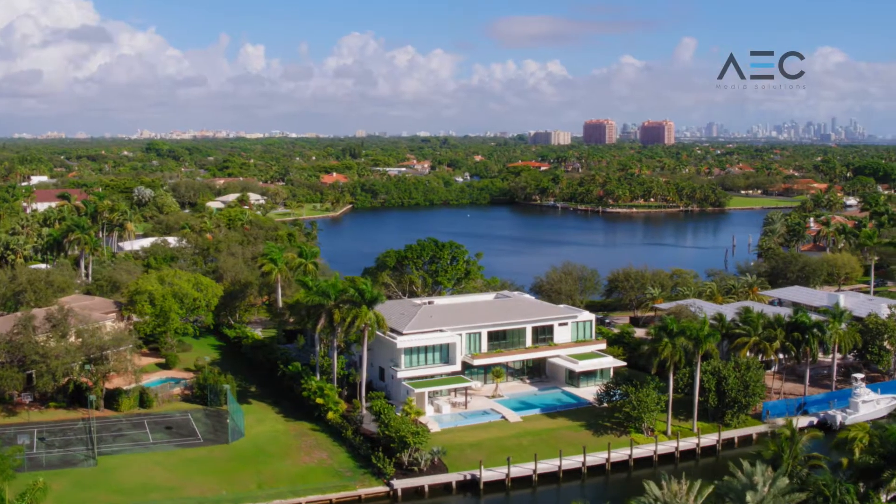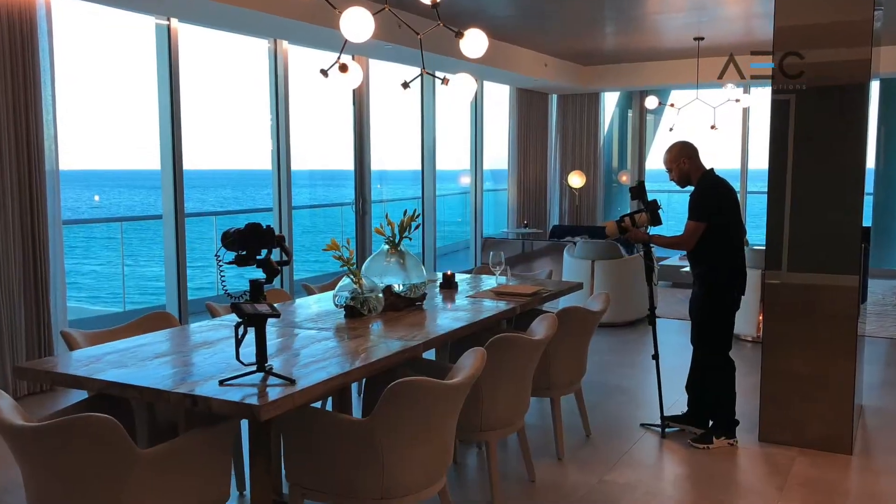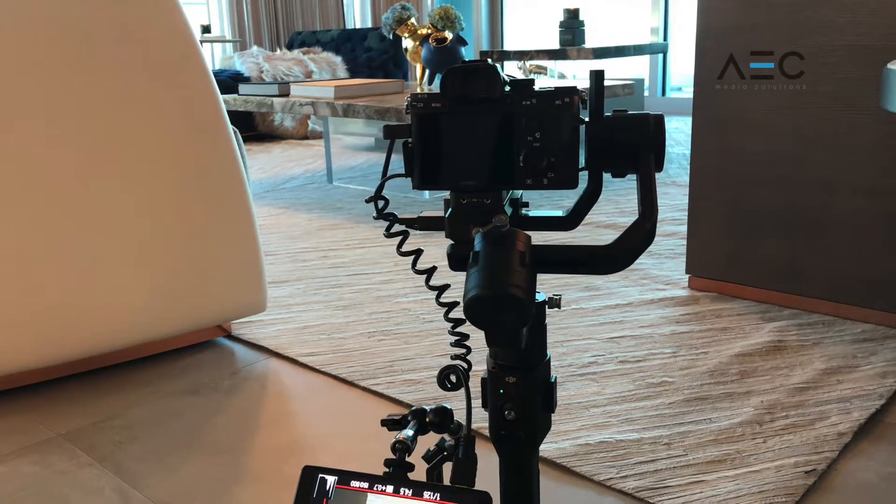Photography has never been more critical to selling real estate than it is in today's marketplace. At AEC Media Solutions, we provide professional photographers and editors with the best equipment in the industry.